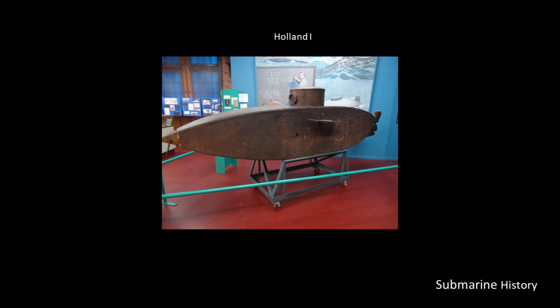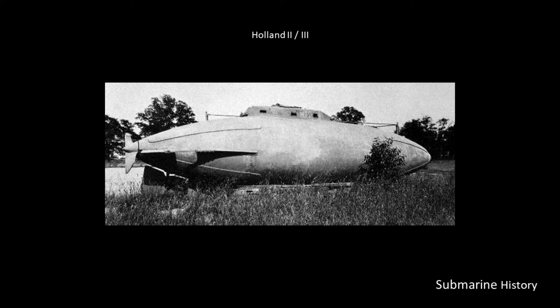Holland-2, or the Fenian Ram, was launched on May 1, 1881 — a much bigger boat than Holland-1. Iron, 19 tons surface displacement, 31 feet long, with a crew of three: commander, engineer, and gunner. It had a Brayton engine producing 15 to 70 horsepower, making nine knots on the surface and thought capable of the same submerged. Notably, this engine powered the boat both surfaced and submerged — while submerged, air inside the boat was used for the engine, with exhaust discharged overboard down to a depth of 40 feet.